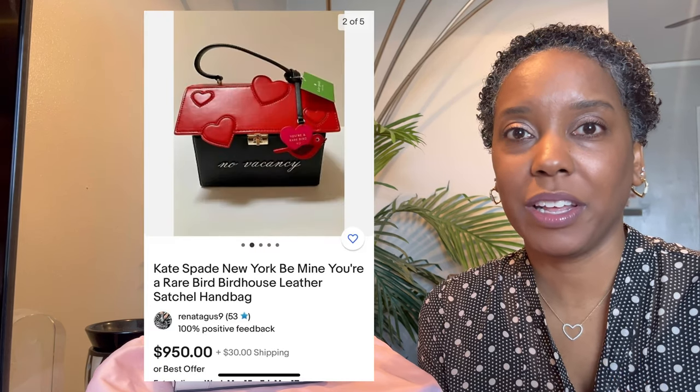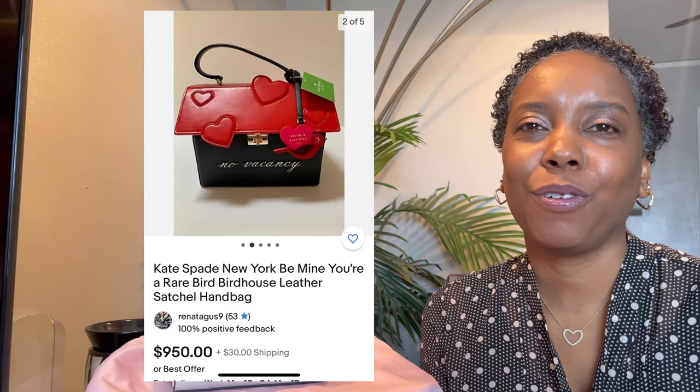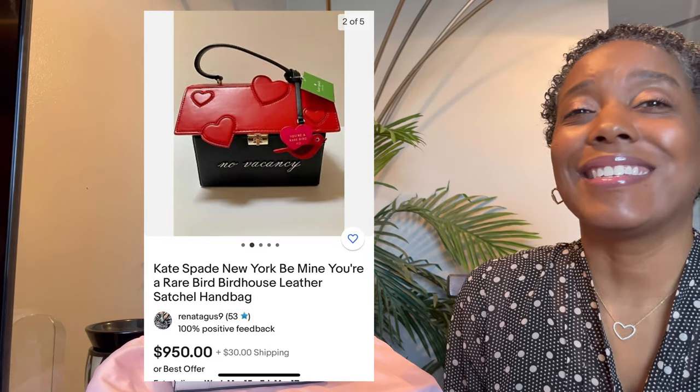And then take a look at this bag that I found on eBay — look at that price. That's also a beautiful love birdhouse bag. So let's get started.